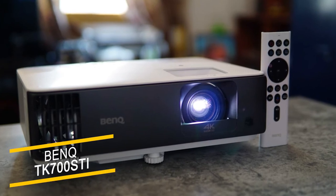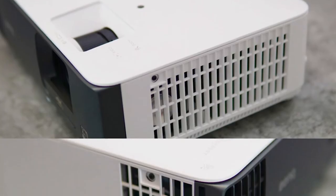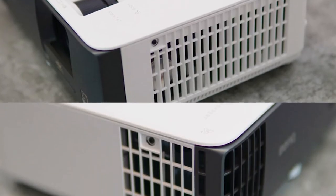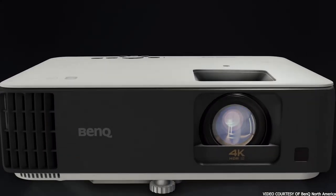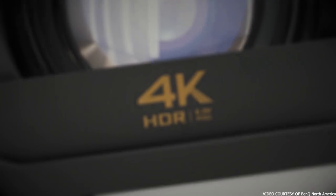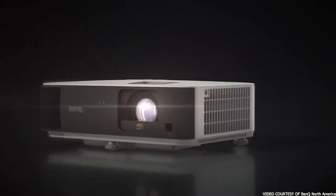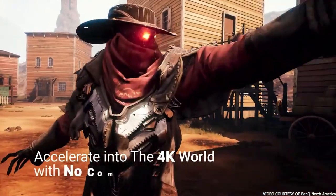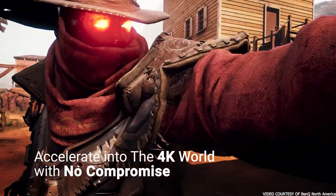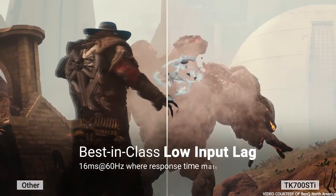The BenQ TK700STi gaming projector shows off exemplary 8ms response times when playing in 1080p at 120Hz, and an exceptional 4ms at 240Hz. Even when you move up to 4K at 60Hz, you're looking at 16ms response, which is enough for most non-competitive games or when you just want to experience movies on the big screen. 240Hz is a spectacular refresh rate for a projector — the kind of rate you'd expect from a top-tier gaming monitor.